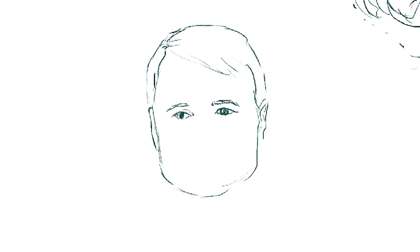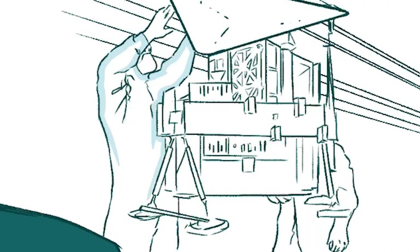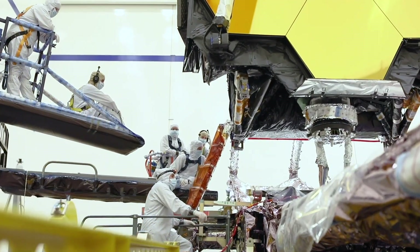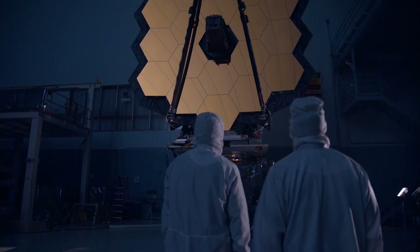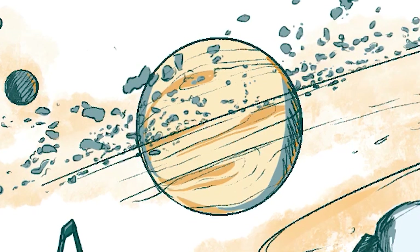Guy Murphy, a field application engineer at TE, collaborated with our customer to identify a TE solution to make wiring and harnesses for the Webb Telescope's FGS. As the world ushers in a new era of scientific discovery enabled by the Webb Telescope, the team at TE Connectivity is proud of our part in this mission-critical moment.